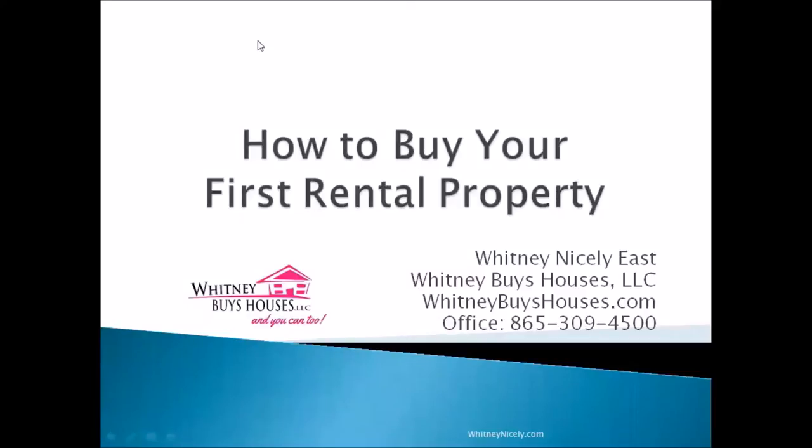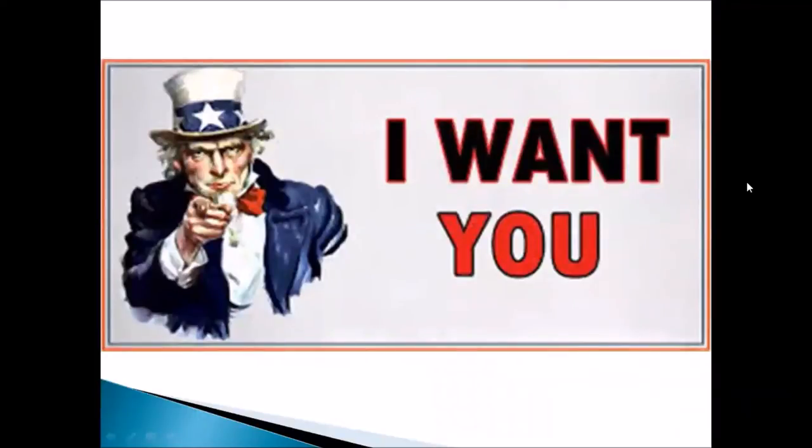How to buy your first rental property. I've been talking about this for months and I absolutely love real estate. I am the broker for Whitney Buys Houses. You want to know how to start your rental portfolio because it's completely overwhelming and you just don't know what to do. I want you to be a success, retire early, make the residual income you deserve, and live your life on your own terms.